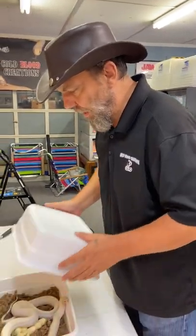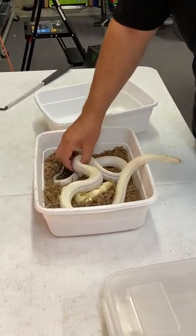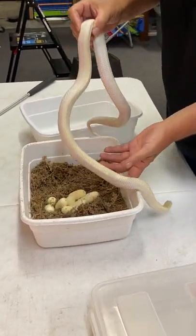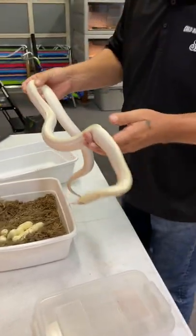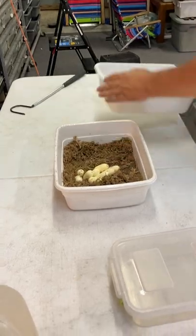It looks like we have got our first clutch of eggs for this season. This has come from our little Ivory Florida King — this is a Hoppo Whiteside, and it looks like she has laid her first clutch of eggs here.